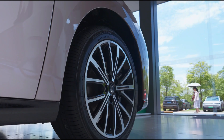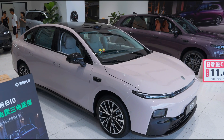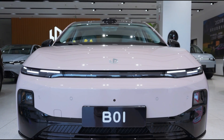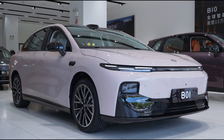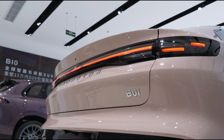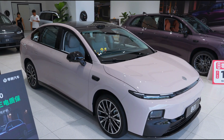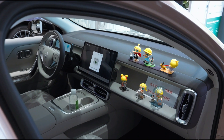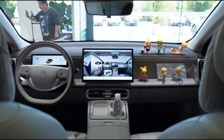The B-01 features a striking fastback silhouette with a coupe-inspired rear, and boasts a drag coefficient of just 0.197 cd, making it one of the most aerodynamic sedans in its class. The rear slope is angled at 17.2 degrees, contributing to both its aesthetics and efficiency.